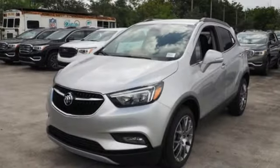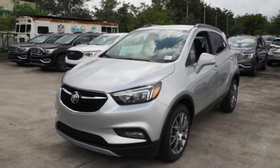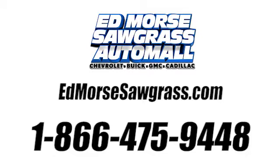Aluminum wheels, doors and push button start proximity key, and automatic transmission. Hurry in today for a test drive. Call us today at 1-866-475-9448.